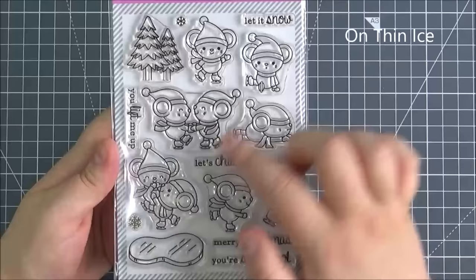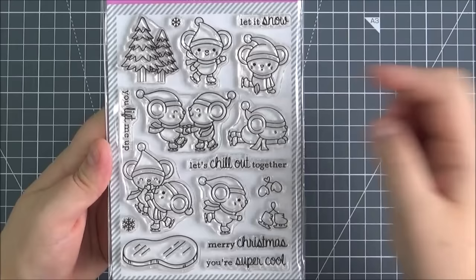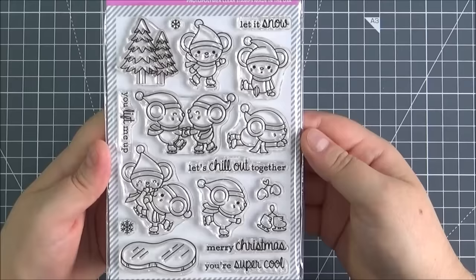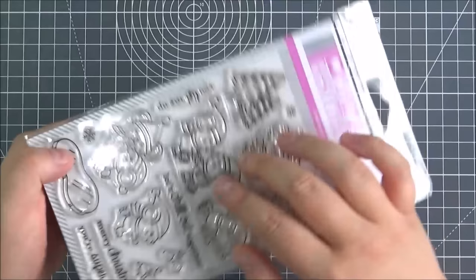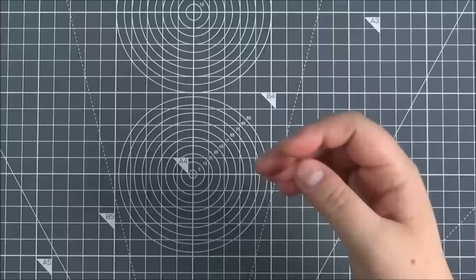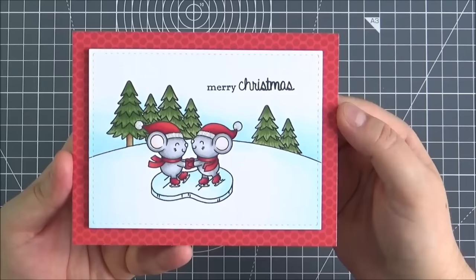Next up is the On Thin Ice stamp set, again one of the really cute sets. So you've got all of these mice in their little poses, really cute with their ice skates on so they're skating away. You've got some ice skates and some mittens separately, the little ice rink, some snowflakes, and the trees as well. Some lovely sentiments: let it snow, let's chill out together, Merry Christmas, you're super cool, and you lift me up. There is a die set that you can purchase separately that coordinates with the set.